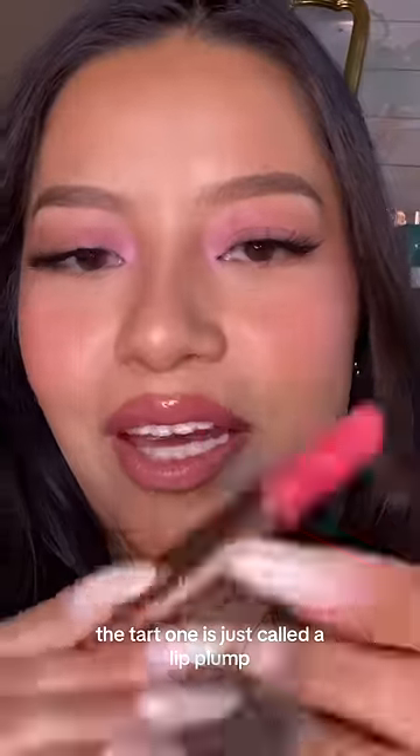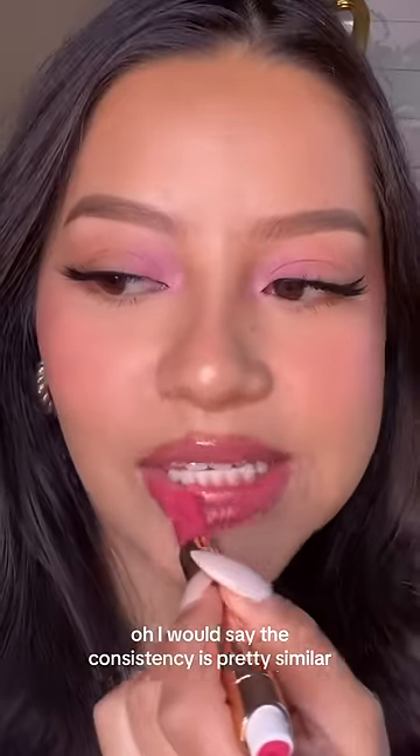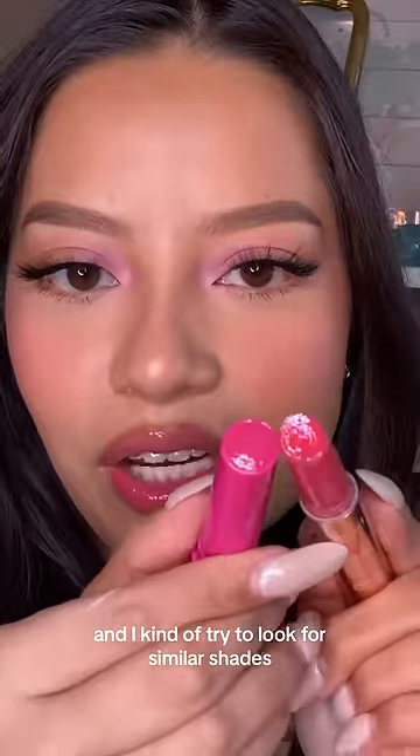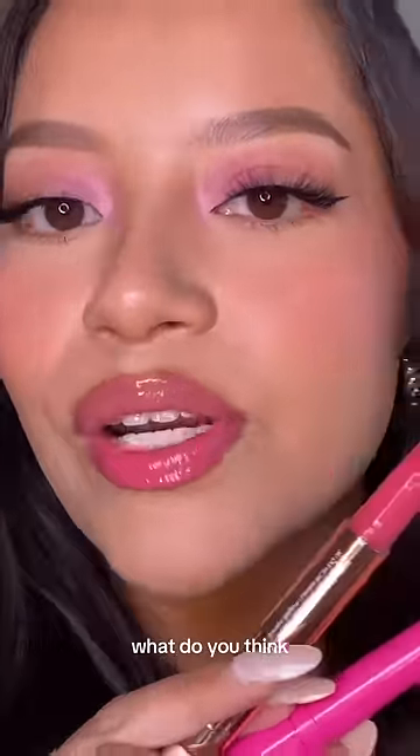The Tarte one is just called a lip plump. Let's try it out on my bottom lip. I would say the consistency is pretty similar, but the Tarte one is a little bit thicker. I tried to look for similar shades, but the Tarte one is also a lot more pigmented. They're both super pretty and glossy — what do you think?